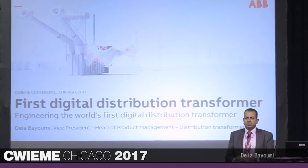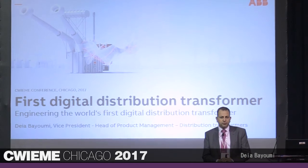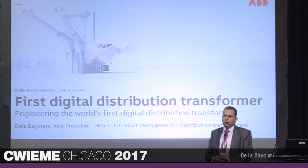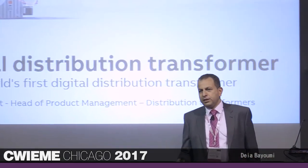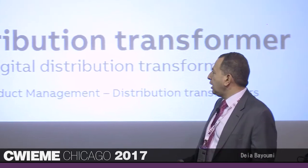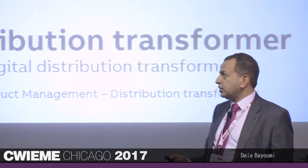Today we're going to talk about the distribution transformer in general. We're going to talk about the first digital distribution transformer we launched in March — commercially available end of this month. I'm going to talk about the journey, how we came up with it, what the industry state is, and some of the future generation we're working on right now. Feel free to ask questions in between or just interrupt.